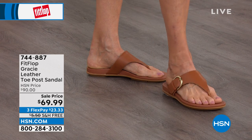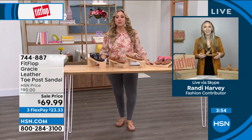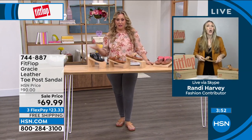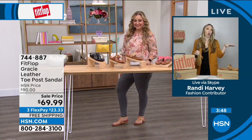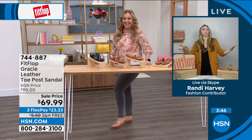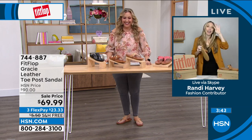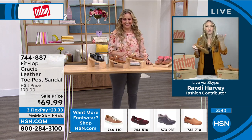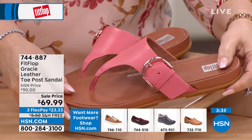Carol is wearing the Gracie in a dress — if you want to dress up and not wear a high heel, this is a beautiful shoe. Yes, you can also wear it with leggings, joggers, and shorts, but if you're wearing a beautiful dress this looks 100% adorable, especially if you want to enjoy your evening instead of asking for a piggyback ride to the car.